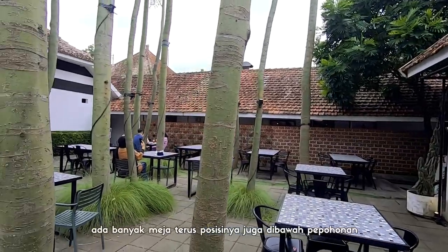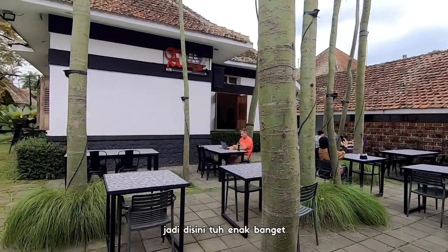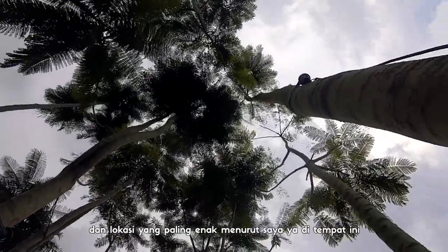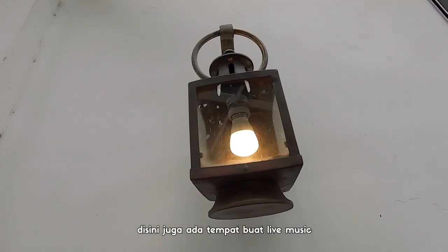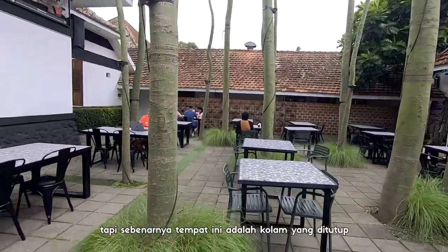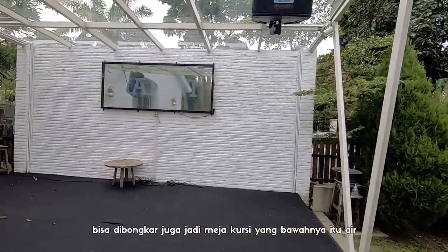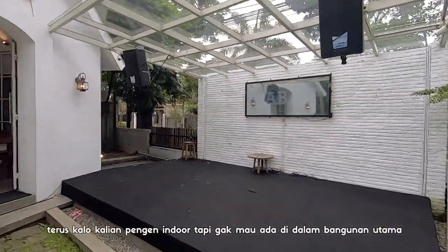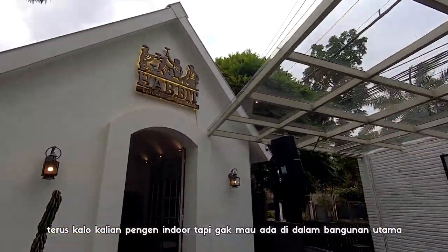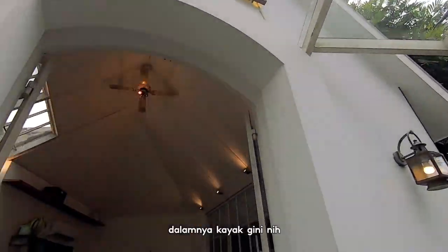Ada banyak meja, terus posisinya juga di bawah pepohonan, jadi di sini tuh enak banget. Dan lokasi yang paling enak menurut saya ya di tempat ini. Di sini juga ada tempat buat live music, tapi sebenarnya tempat ini adalah kolam yang ditutup. Bisa dibongkar juga jadi meja kursi yang bawahnya itu air. Terus kalau kalian pengen indoor tapi gak mau ada di dalam bangunan utama, ada satu tempat lagi yang bisa jadi pilihan.